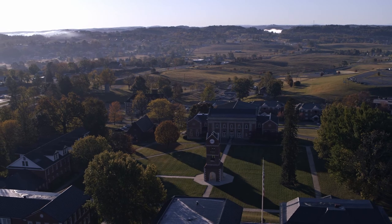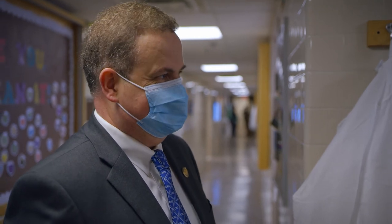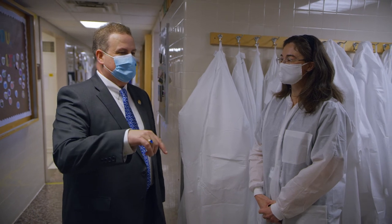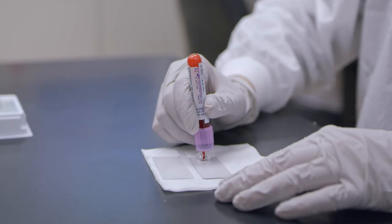We believe that all medical professions are service based — that by doing our jobs well, being competent in our chosen fields and performing those critical analyses and critical tests, we are ultimately serving the patient and serving humanity as a whole.